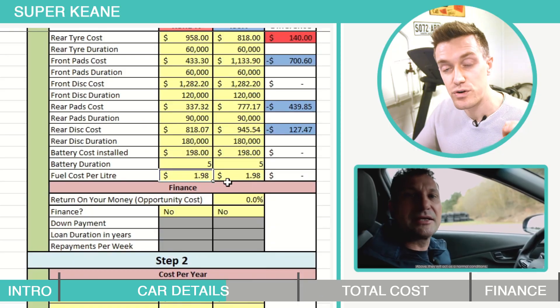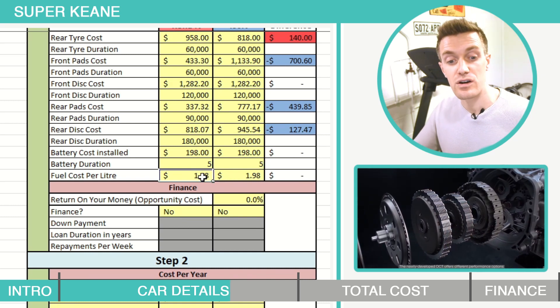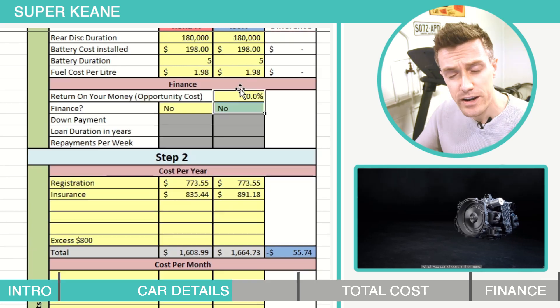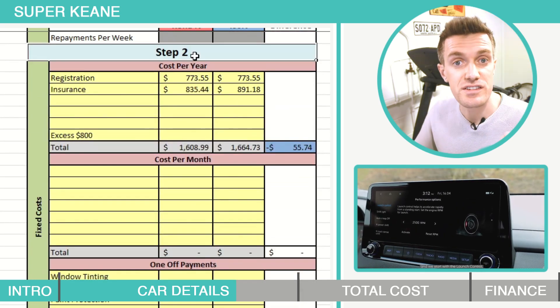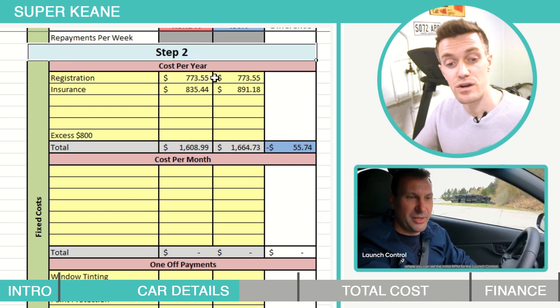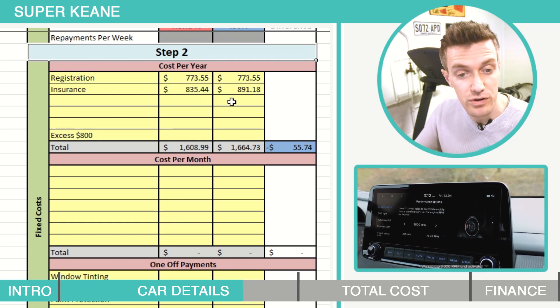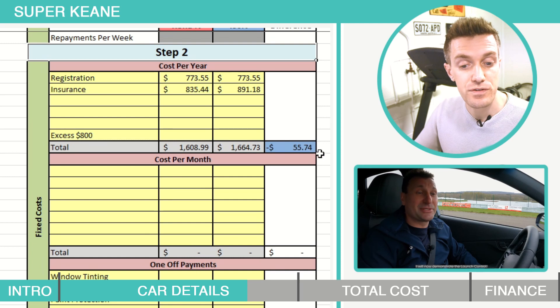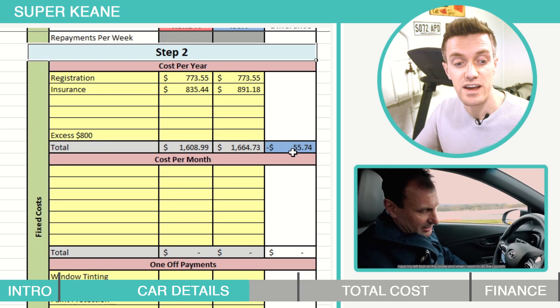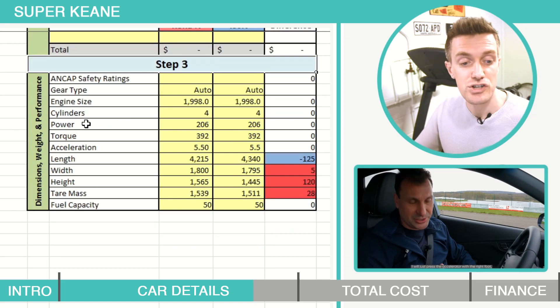Both cars require 95 octane fuel, currently costing $1.98 a litre. Finance we're leaving blank for now and will come back to it later in the video. Moving on to step 2, which is fixed costs — they're both four-cylinder and the insurance is slightly cheaper in the Kona over the i30 N. Overall you're paying an extra $55.74 a year in the fixed cost department.